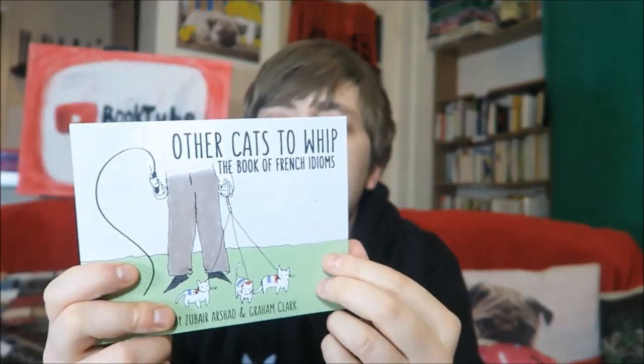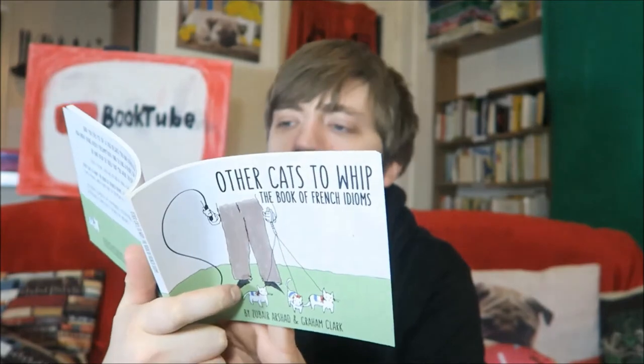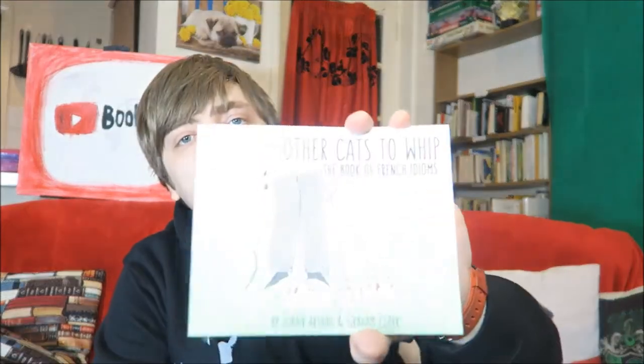Then we have Zubat Arshad and Graham Clark, Other Cats to Whip: The Book of French Idioms. This is all about various things that have been brought into our language from French, or various French sayings. For example: 'Il n'y a pas de lézard' — literal translation: there's no lizard — meaning: not a problem. It comes with the roots of the words and little illustrations. I'd forgotten about this book, actually, but it's beautiful and delightful. Definitely one if you like language.